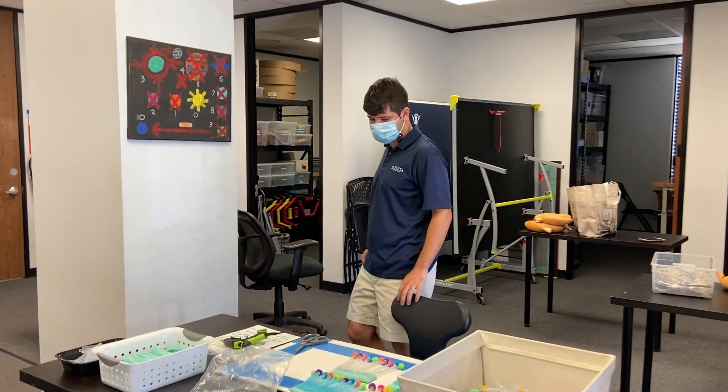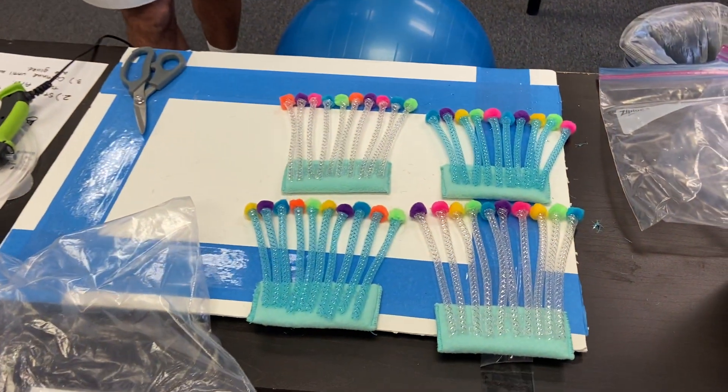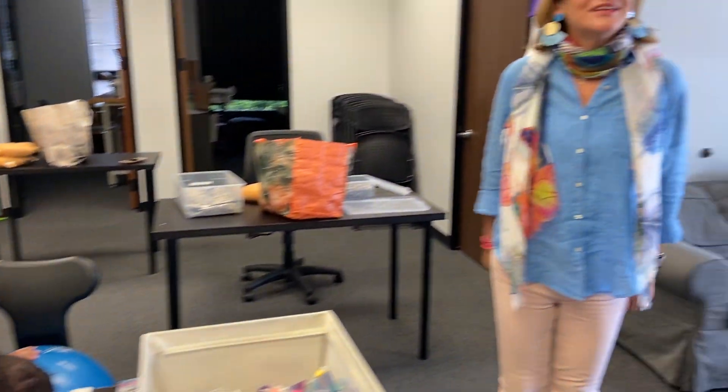Our last workshop is workshop three. Nick is working hard to put together cattail toys. Thanks for joining us on this tour — we look forward to working with you.